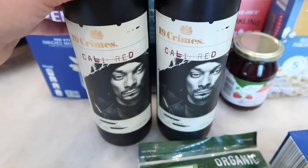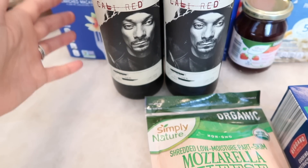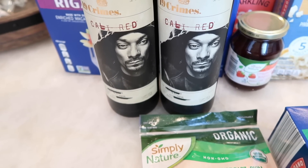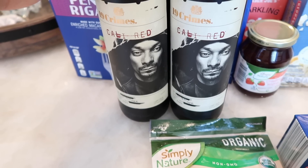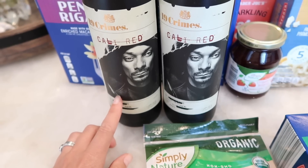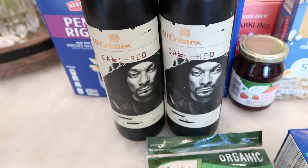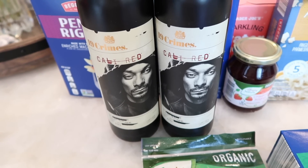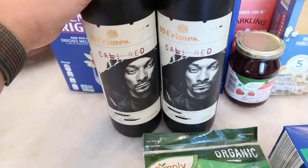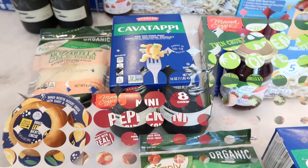The last thing I grabbed was wine — one of my faves, the 19 Crimes Cali Red with Snoop Dogg on the label. I initially thought it was a gimmick wine, but I really do love it — it's incredible. At $8.99 at Aldi, I've never seen that price for this wine, so I bought two bottles. It's perfect for 4th of July. I'm actually making sangria, but this bottle seems a little too nice to mix, so I'll use a different red wine for that.